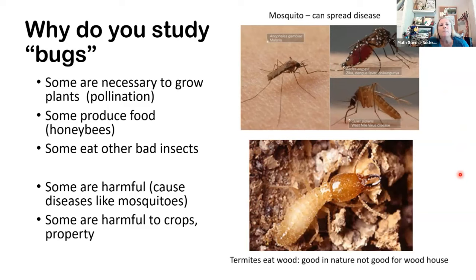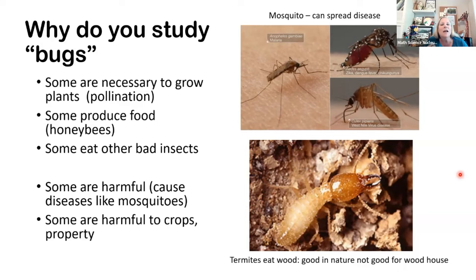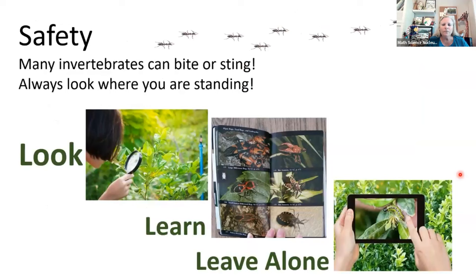We also have some insects that are very beneficial and we like to have around. We have a lot of insects that help our plants grow by pollinating — if you've ever seen bees going back and forth with yellow on them, they're pollinating those plants, making new plants. Some animals produce food for us, like the honeybee with its honey, and others are beneficial because they eat some of those bad insects. The more we study about them, the more we can learn.